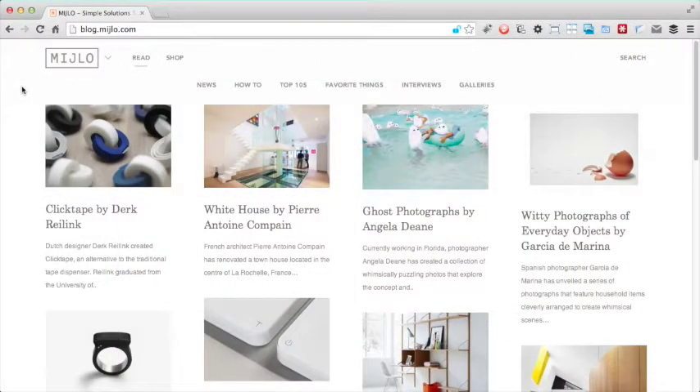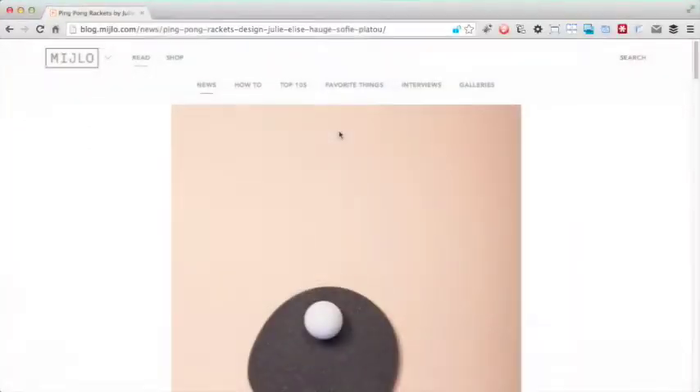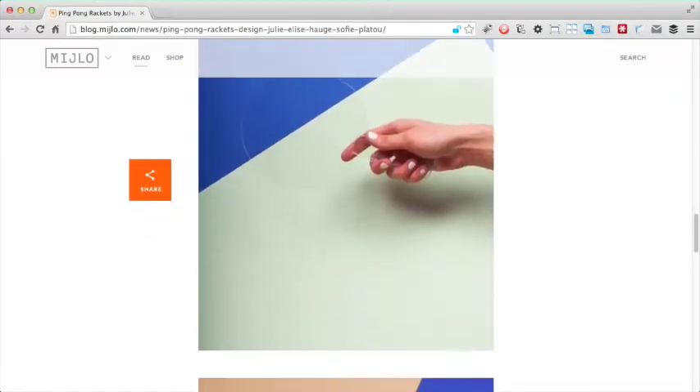Let's look at the articles section. The layout of the articles section is virtually the same as the shop category pages, using a similar style of thumbnail. The individual article pages are also quite similar to the shop product pages, using a clean layout and a photo-led approach.